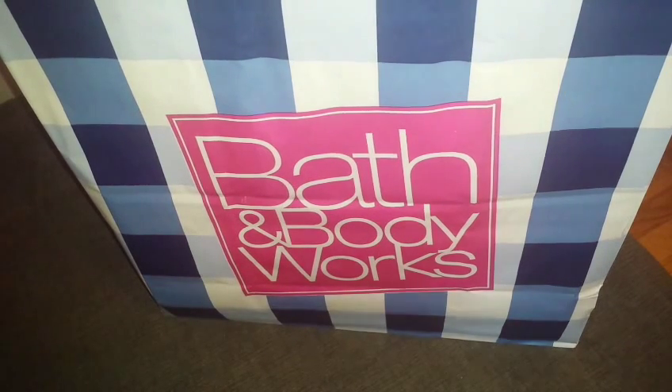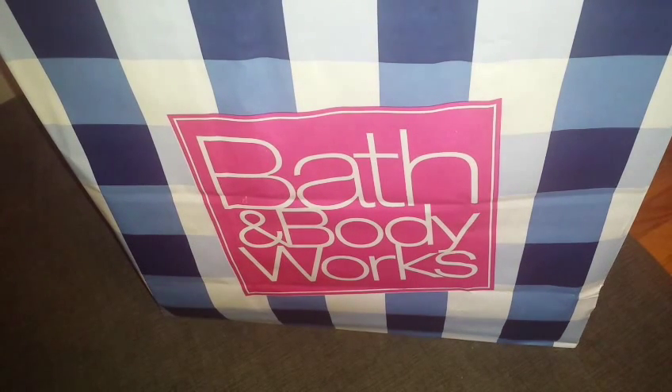Hi everybody, welcome back to my channel. I wanted to share with you my most recent Bath & Body Works haul. Yes, another haul.